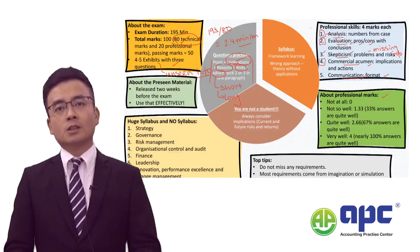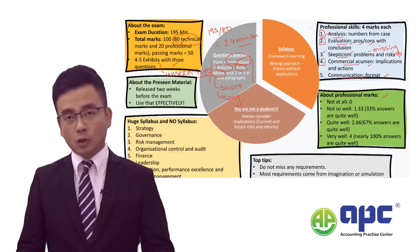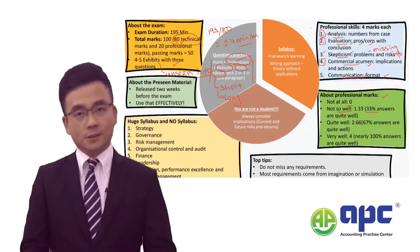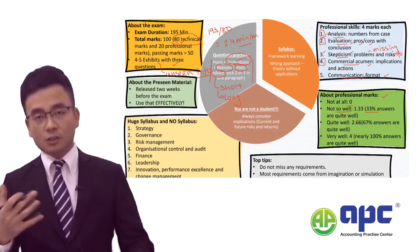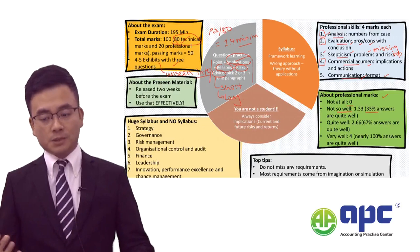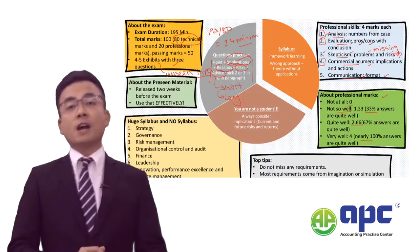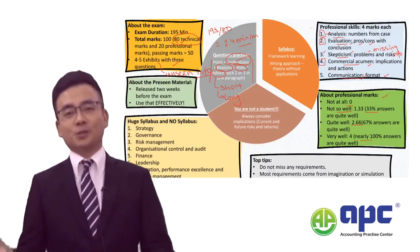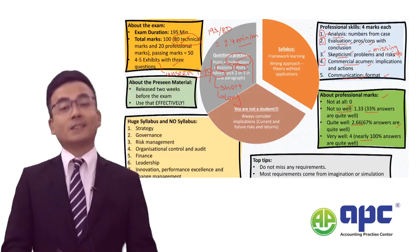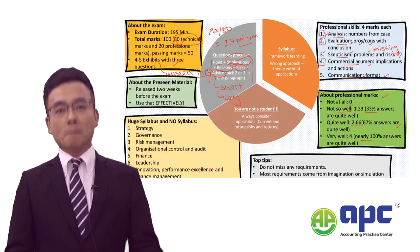The general rule for awarding professional marks divides into four levels: not answering the question at all scores zero professional marks; not so well scores 33% — since each category is worth four marks, that means about one mark; quite well scores 67%; and very well scores nearly 100%. It is highly likely that most students would get 67%, which is why the pass rate for the SBL has been consistently more than 50%.